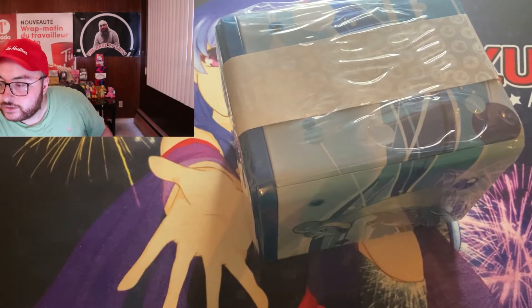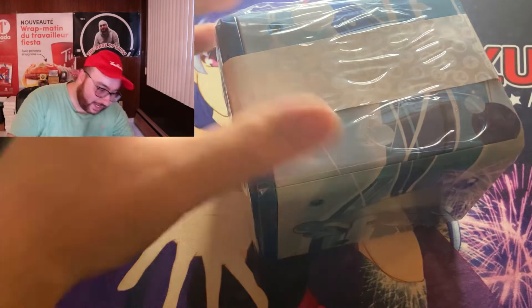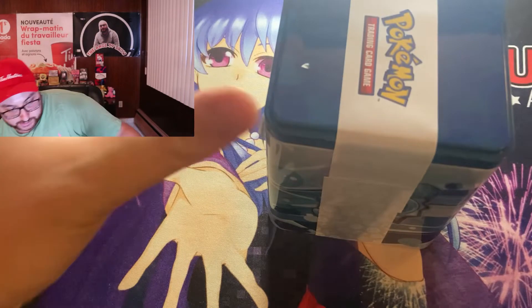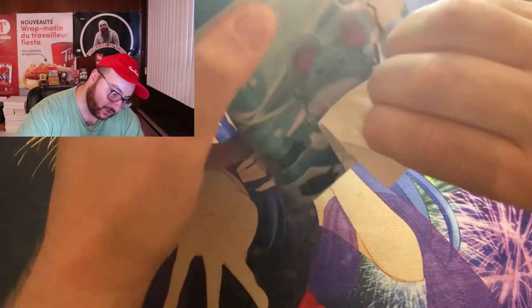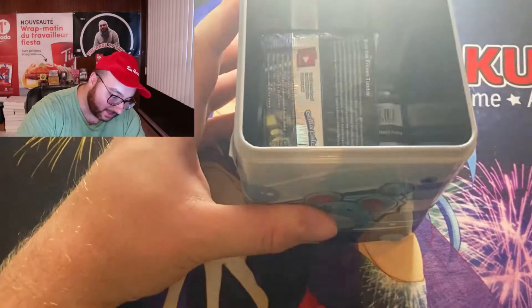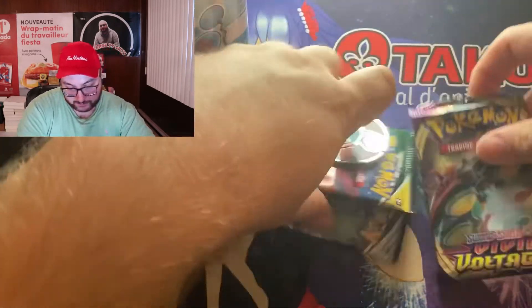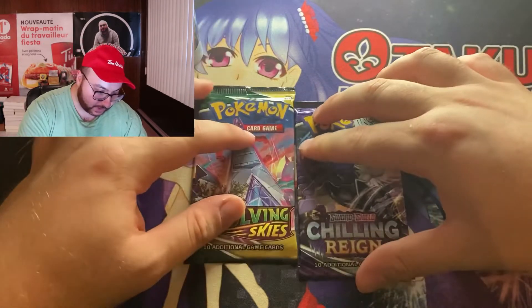Let me get my exacto knife — the magic knife — and let's get this open to see what's hiding in this Water Stacking Tin. There's a little paper here you gotta remove first. There's a little Azumarill — I'm not too sure which one it is. And we have one, two, and three packs. They're all Vivid Voltage by the way — you always get these packs no matter which copy of this tin you get.